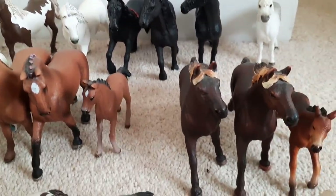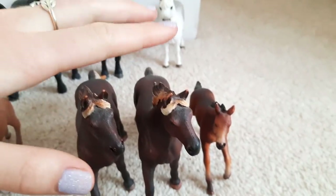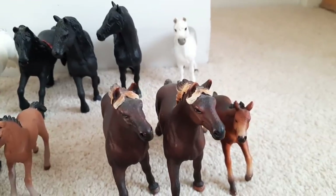Moving to one of the middle rows now. We've got on the end here my three Mustangs. This little foal here is called Moana. And then we've got Warrior and Orlando the two stallions. I'm probably going to customise one of them at some point but I haven't actually gotten round to it yet.